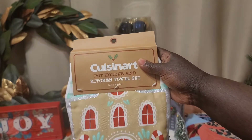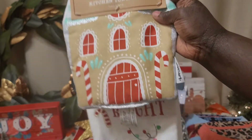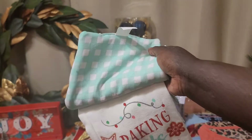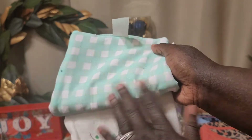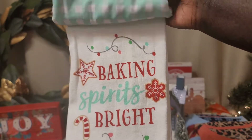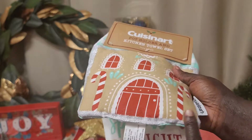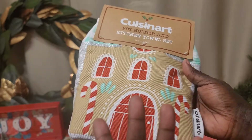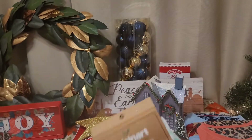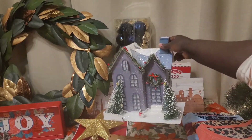Next I picked up this Cuisinart potholder and towel set — it was the only one they had left. It has a little gingerbread design on the front and a nice checker pattern on the back. The towel itself says 'Baking Spirits Bright,' which is really fun. There is actual glitter around it, so we'll see if that comes off — be careful if you're using this around cookies.